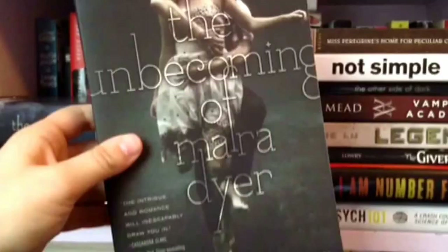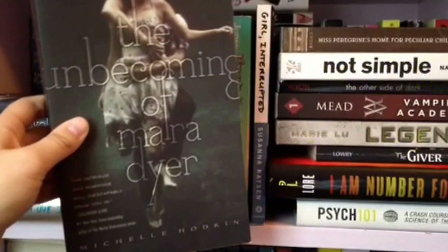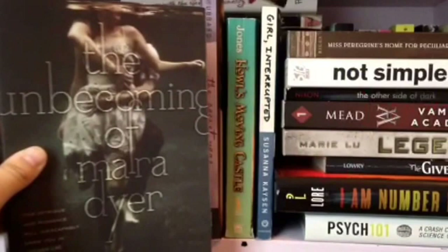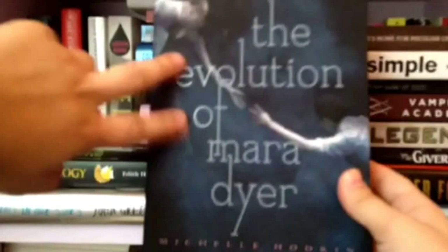Here we have The Unbecoming of Mara Dyer by Michelle Hodkin. I absolutely love this book — it's one of the greatest trilogies I've ever read and I cannot wait for the third one in November. I read the second one last summer so it's been quite a long time. In the back I have a scene I printed from the website — an extra little scene in Noah's point of view, which was really cool. And here we have The Evolution of Mara Dyer, also by Michelle Hodkin. I love the covers — they're so nice and have a really soft feel.